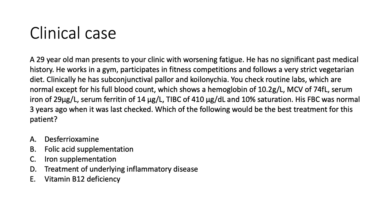Here's our clinical case for today. A 29-year-old man presents to your clinic with worsening fatigue. He has no significant past medical history and he works in the gym, participates in fitness competitions, and follows a very strict vegetarian diet. Clinically, he has conjunctival pallor and a very important sign called koilonychia. His routine labs are normal except his full blood count, which shows a hemoglobin of 10.2 g/dL, a mean cell volume of 74 femtolitres — a microcytic anemia — with a serum iron of 29 micrograms/dL, a serum ferritin of 14 micrograms/dL, a TIBC of 410 micrograms/dL, and a 10% saturation. His full blood count was normal three years ago when it was last checked.